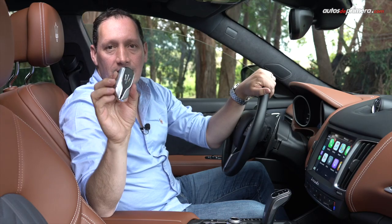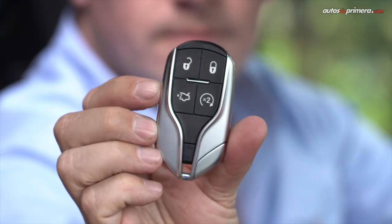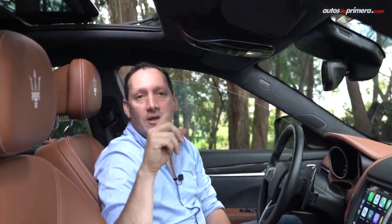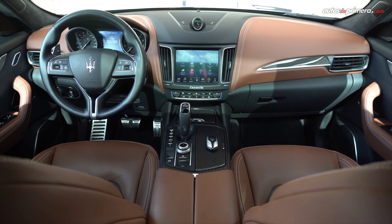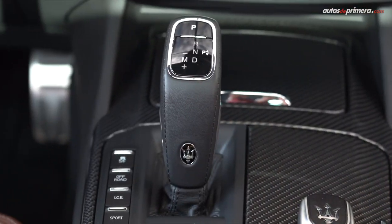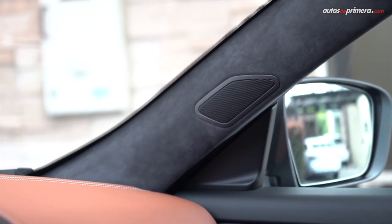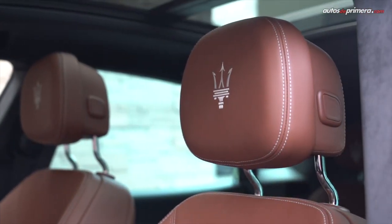La espectacular llave con el tridente de Neptuno incluye botón de encendido remoto del motor, así que podemos configurar el clima al interior del carro y encenderlo remotamente, ya sea frío o caliente. Por supuesto, incluye techo doble panorámico. El equipamiento de la Levante S tiene todo lo que se quiere en un carro de lujo, y además hay un extenso listado de accesorios para configurarla al gusto de cada comprador: solo el bolsillo es el límite.